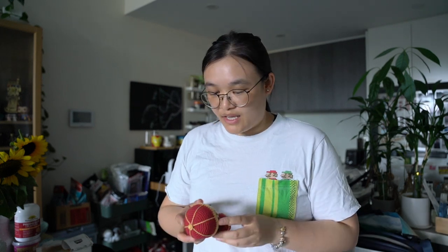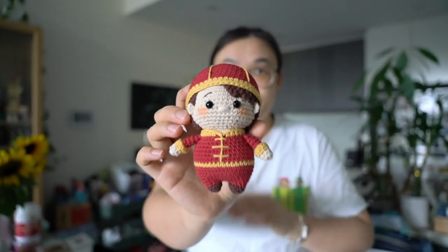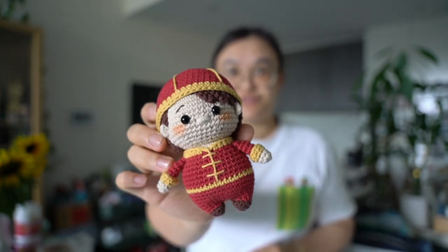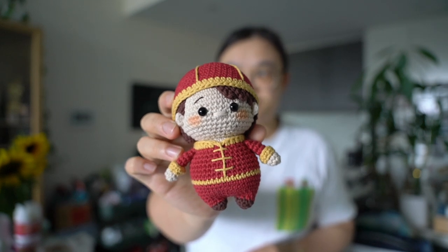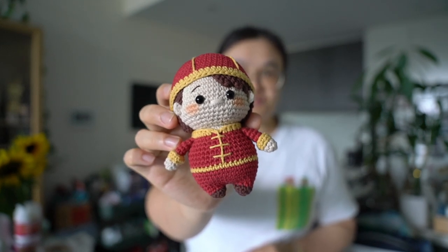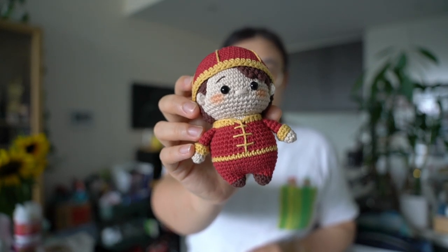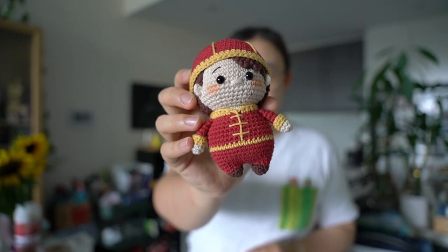So today we're going to be taking photos of this little guy — here's a new creation for the Lunar New Year. I know Christmas hasn't even started yet, but the Lunar New Year is in late January next year, so I thought I'd get ahead and start designing some Lunar New Year designs.